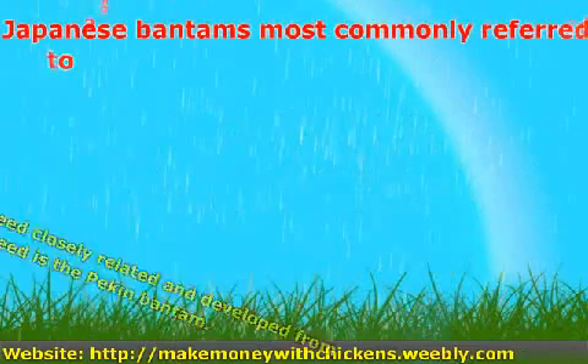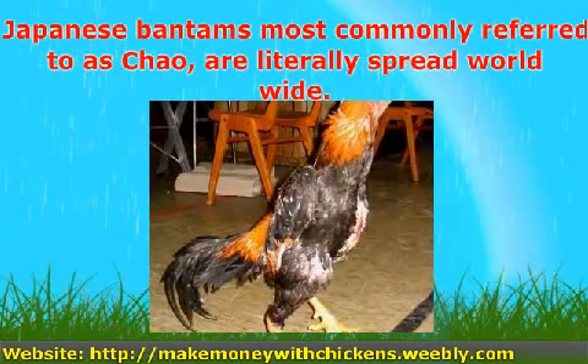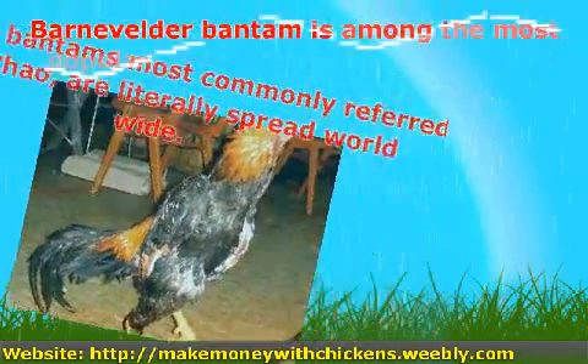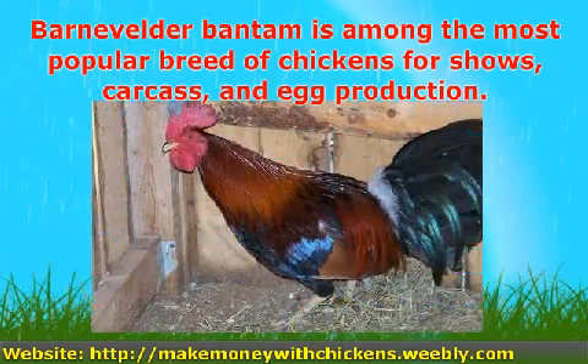Japanese Bantams, most commonly referred to as Chabo, are literally spread worldwide. The Barneveider Bantam is among the most popular breeds of chickens for shows, carcass, and egg production.